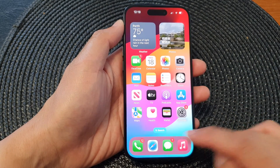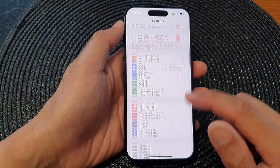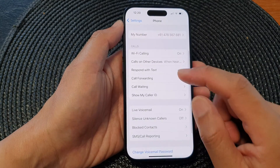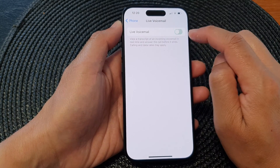What you need to do is first go back to your home screen, then tap on Settings. In the Settings page, scroll down and then tap on Phone. Next, scroll down and tap on Live Voicemail, then tap on the toggle button to switch it off.